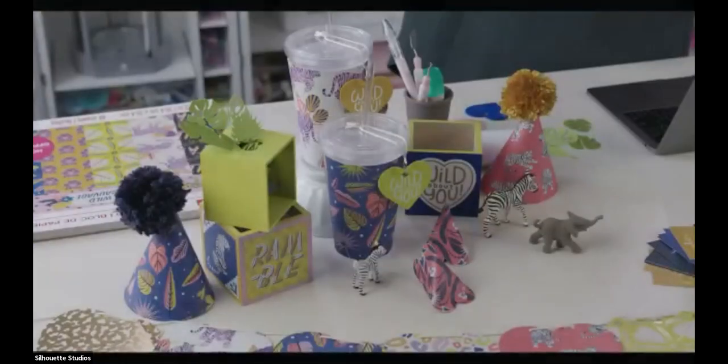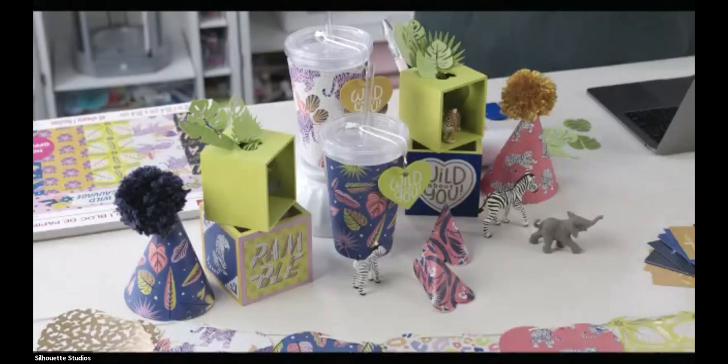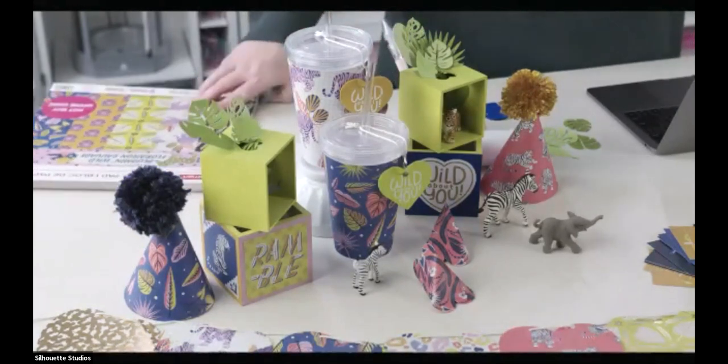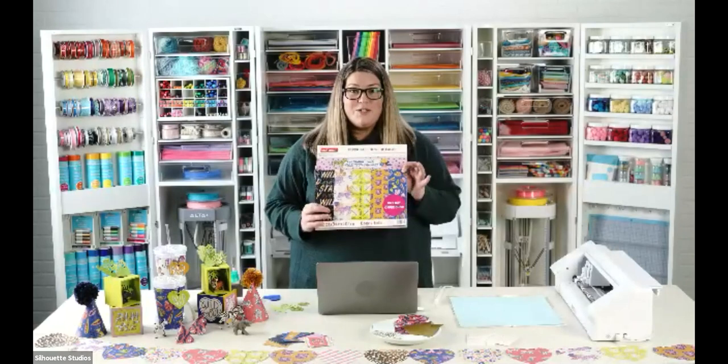My favorite thing to design using the Silhouette products and all the crafty goodies at Michael's is parties. I love them for the holidays or just because it's been a week and we haven't had one. Today we're going to use our Silhouettes with little boxes and fun things. I love to shop the aisles — this Valentine party actually started in the paper aisle where I found this cute paper.